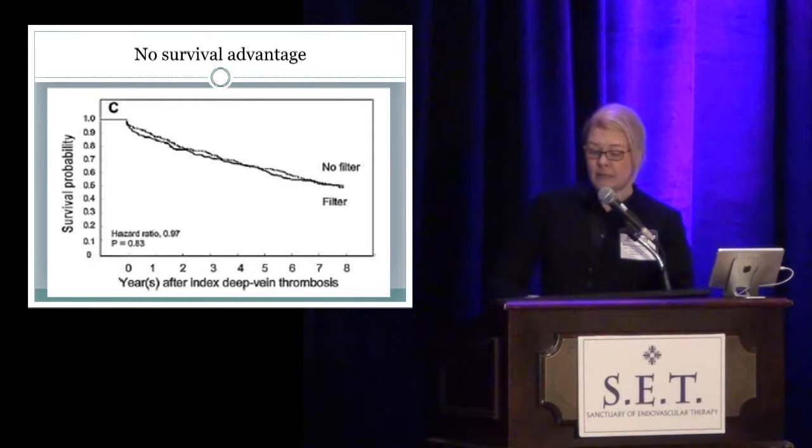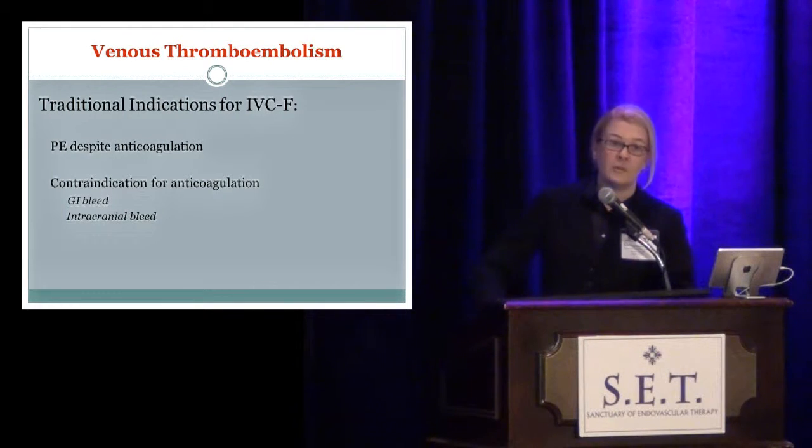And finally, there's no difference in survival between the patients who received a filter and those who did not receive a filter.